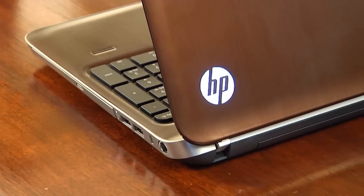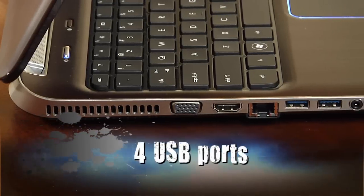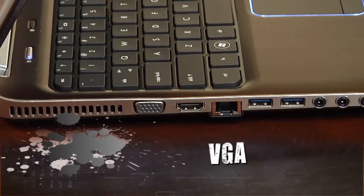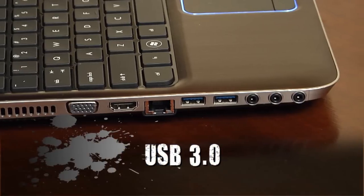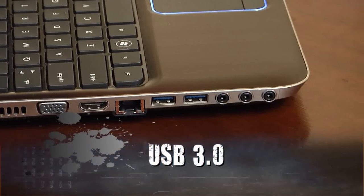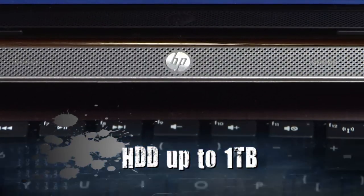HP's included all the specs you crave that let you do just about anything: HDMI, four USB ports, VGA, gigabyte LAN, media card readers, and USB 3.0 for the absolute fastest data transfer. It also has a large storage capacity hard drive at up to one terabyte.